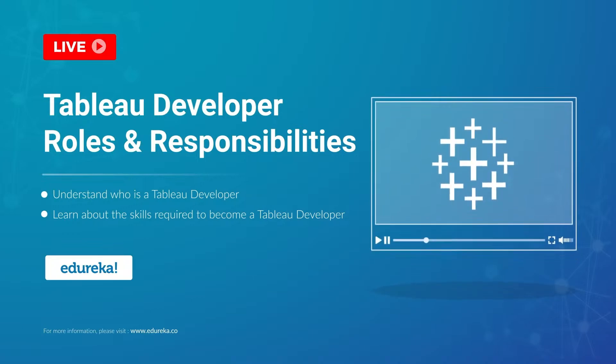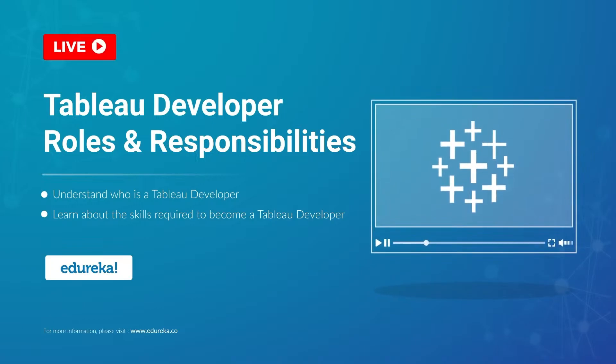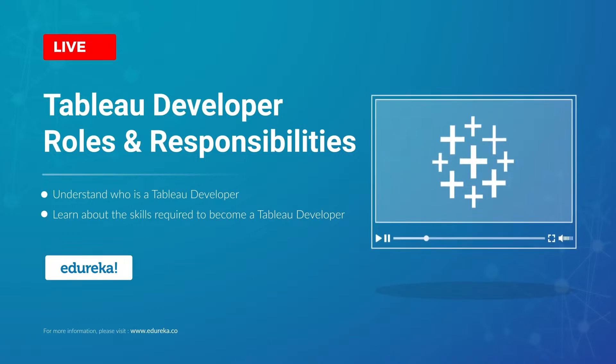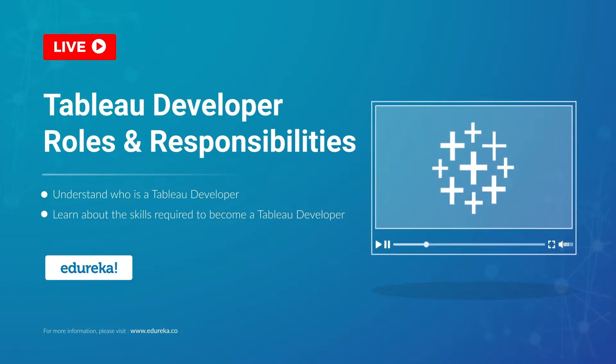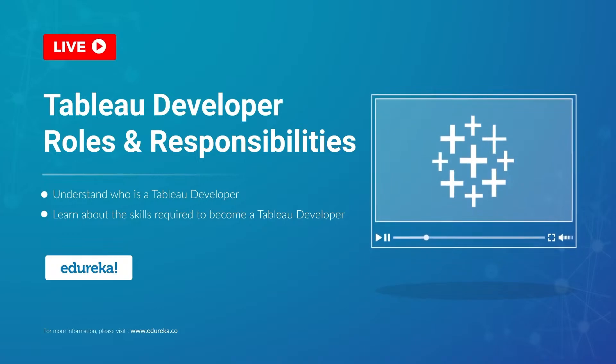A Tableau developer today is one of the most sought after job roles in the BI industry. So what does it take to become a Tableau developer? You have all come to the right place. I'm a presenter from Edureka, and in this module we're going to talk all things career when it comes to Tableau. But before we begin, let's talk a little bit about our agenda for today.